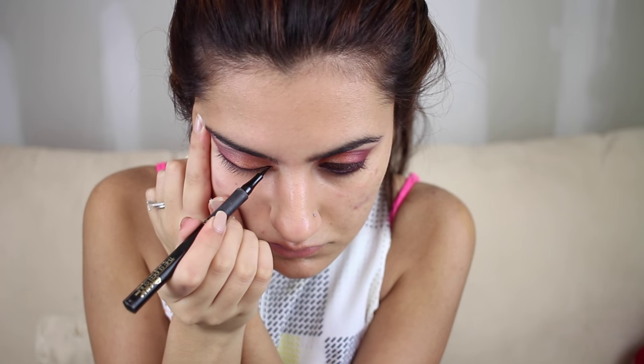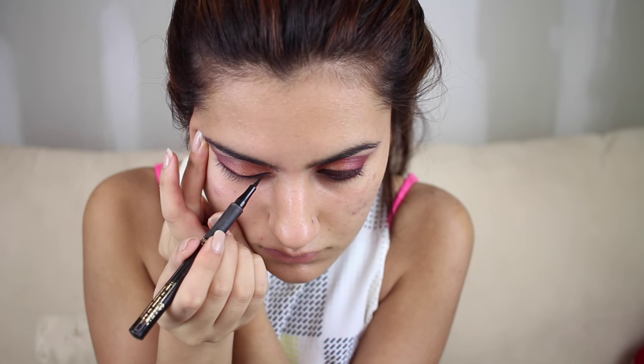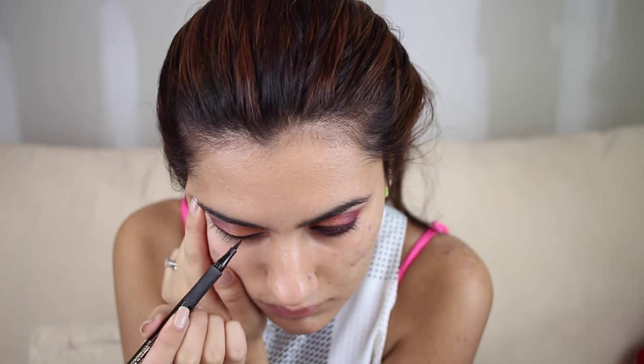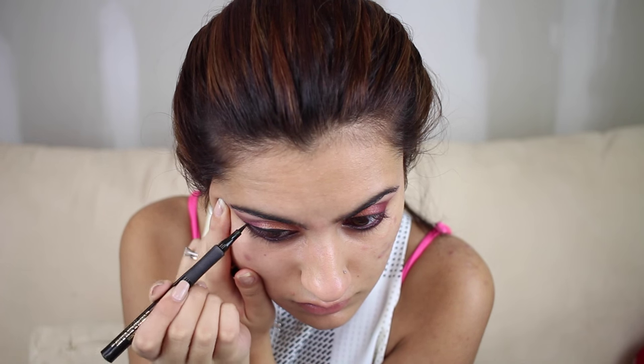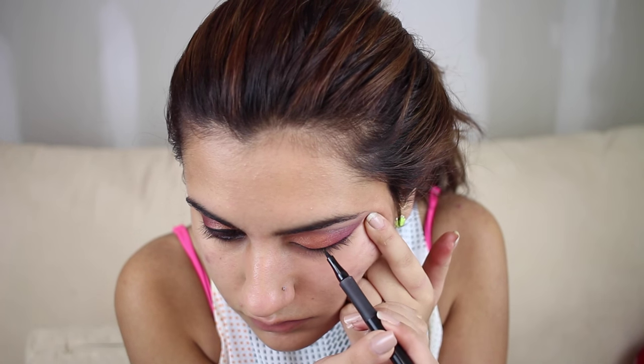Now I'm going to use the L'Oreal Infallible liner — the super slim — and it glides on so great. I cannot explain how amazing this is. The color is so black it makes any eye makeup pop. Liner, mascara, and lashes are the main ingredients to making your eye look pop. I'm not doing a wing today because this look already has a lot going on — adding a wing would be too much.